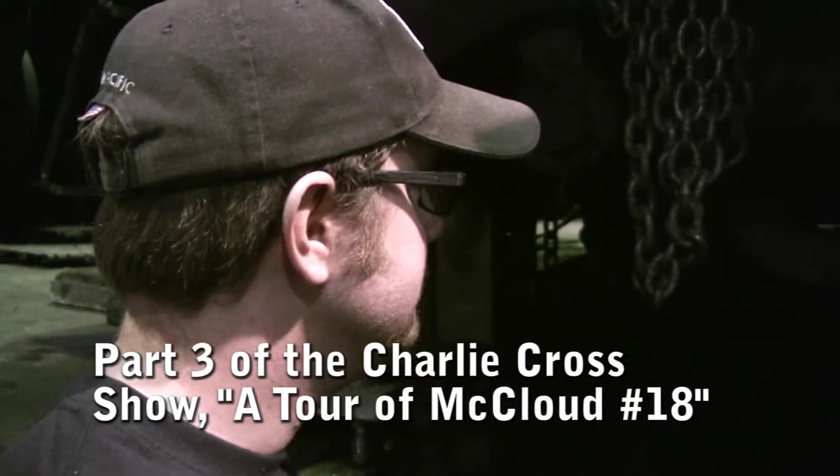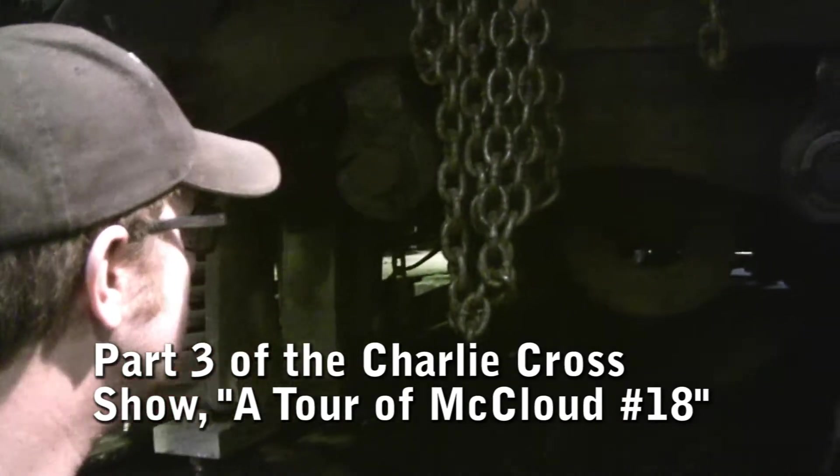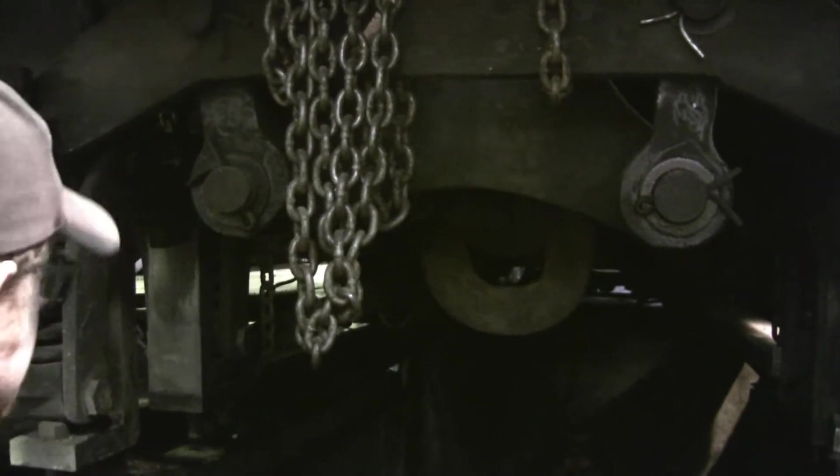We're down in the pit now with Charlie, and what are we looking at? The front truck? We're looking at the front truck on the number 18. Which is missing. Yes, it is missing.